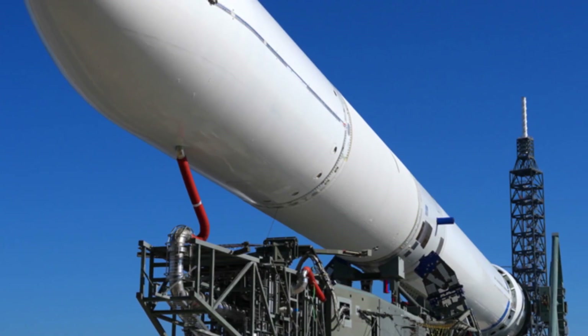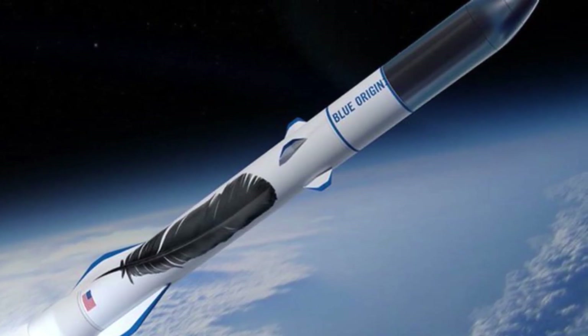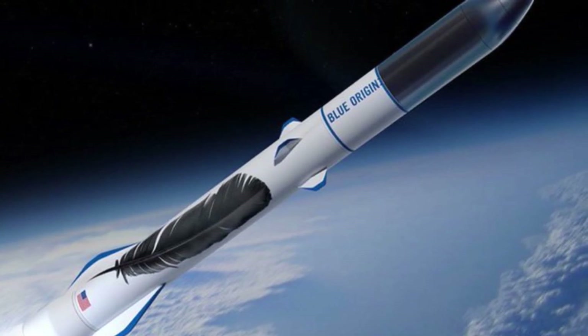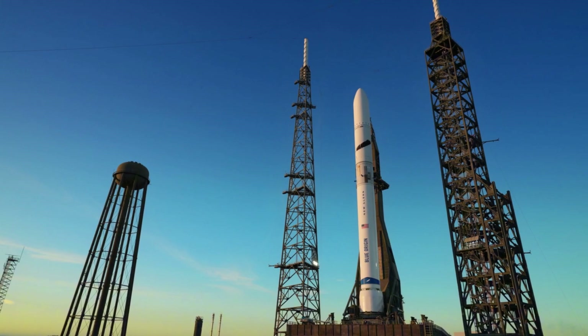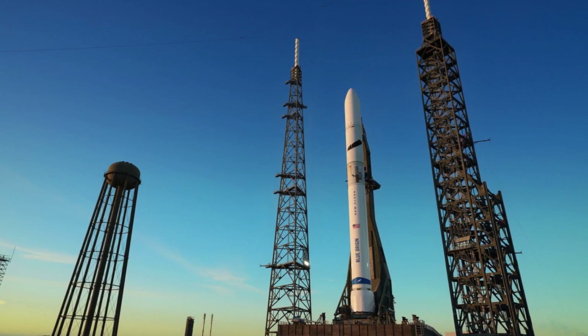Meanwhile, Blue Origin's marketing machine hasn't missed a beat. December has seen announcements about payload testing for GS1 and GS2 missions, updates about their drone ship preparations, and various other developments that, while important, don't address the central question: when will New Glenn actually fire its engines?